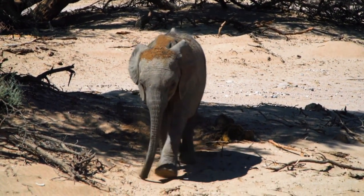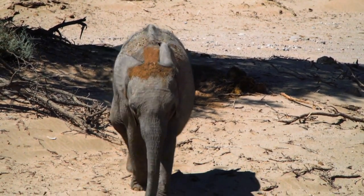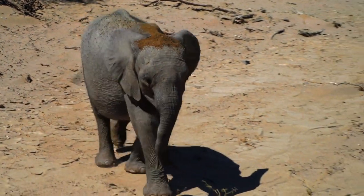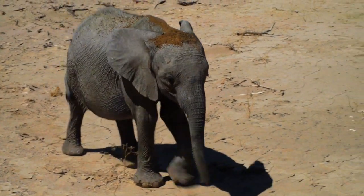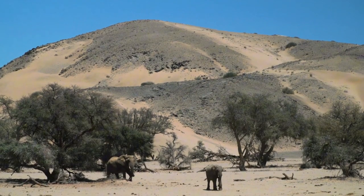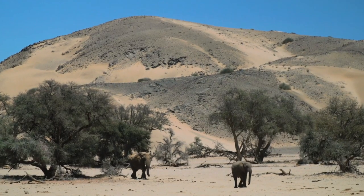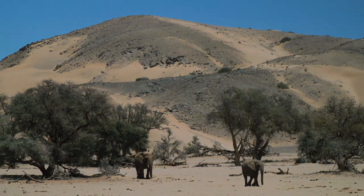Desert elephants in Namibia navigate the parched landscape with remarkable ingenuity. These giants have adapted to the scarcity of water by digging dry riverbeds with their powerful tusks, uncovering hidden water sources not just for themselves, but for other wildlife too. Their majestic stride through the wilderness captures the essence of adaptation.